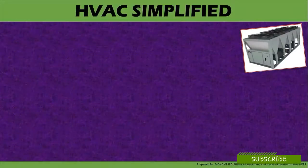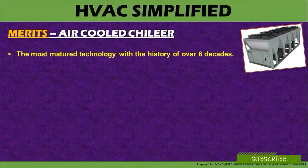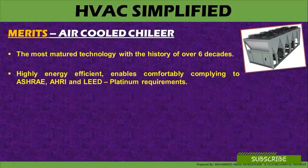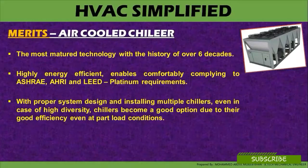Now let us look at the merits of air-cooled chillers. It is the most mature technology with a history of six decades. High energy efficiency enables comfortability complying with ASHRAE, AHRI, and LEED Platinum requirements, exceeding the performance and energy efficiency ratio. With proper system design and installation, multiple chillers — even in the case of high diversity — become a good option due to their good efficiency even at part-load conditions.